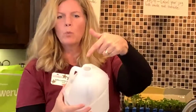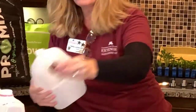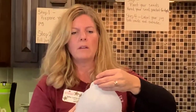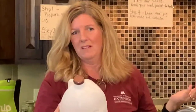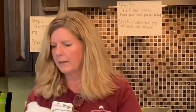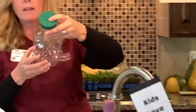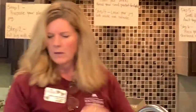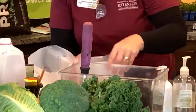One more thing — get rid of the lid! If you leave the lid on top of your milk jug, you won't get any water in from rain or snow when it's outside. So recycle that lid — you don't need it.